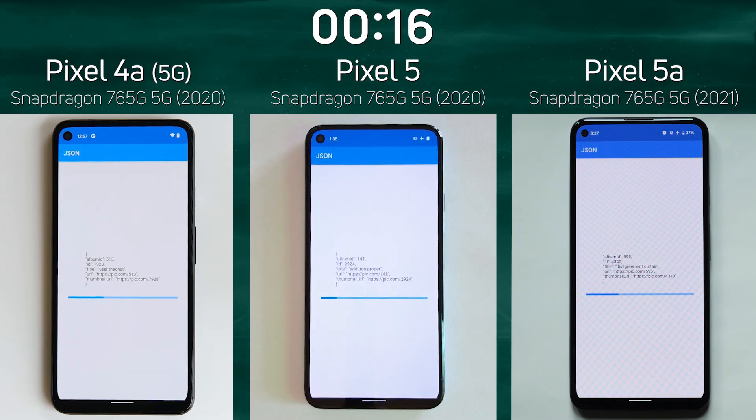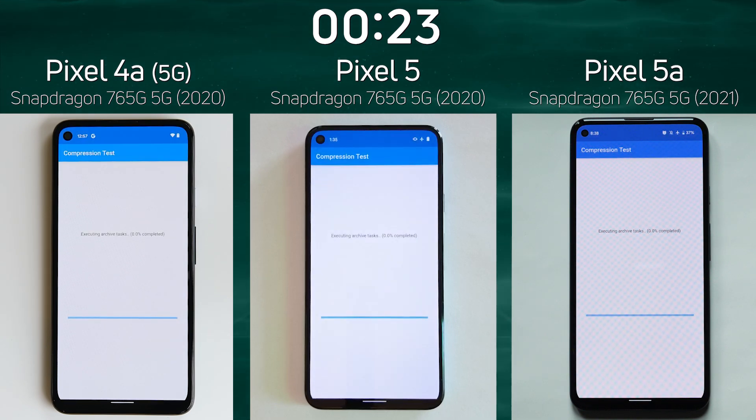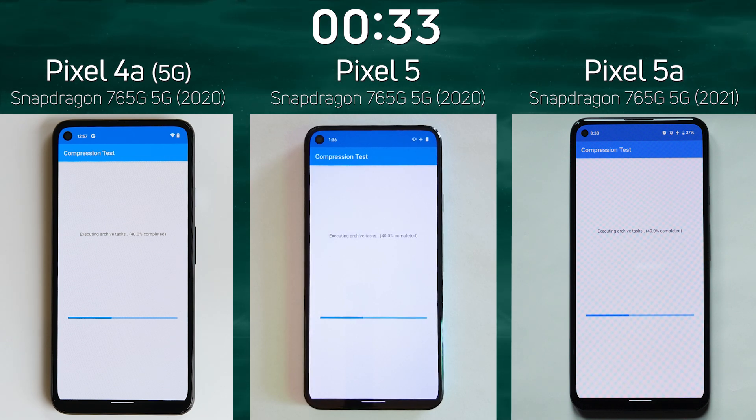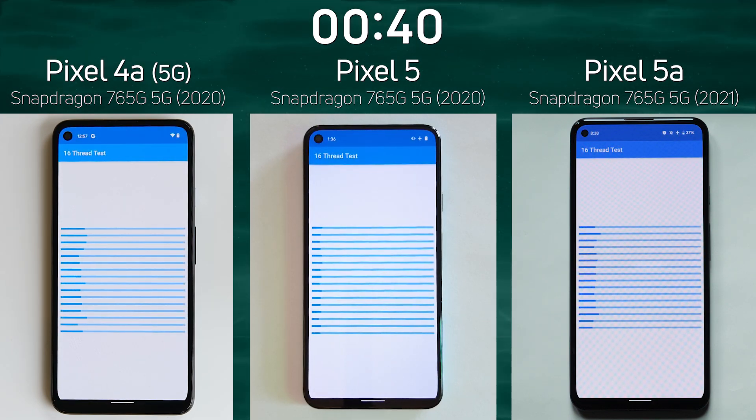The Pixel 5 in the middle was the last one into the JSON test — not a good start for the Pixel 5. Look, into the compression test it was again the last one. We're now into the compression test, zipping up and unzipping files, testing not only the CPU but also some of the flash memory on these devices. This is a full device test. In the 16-thread test, again the Pixel 5 was the slower one.